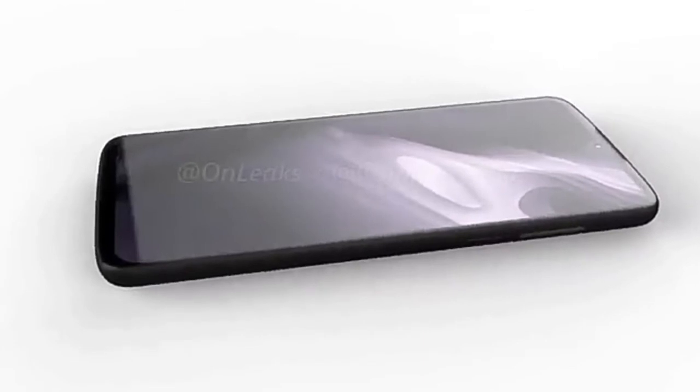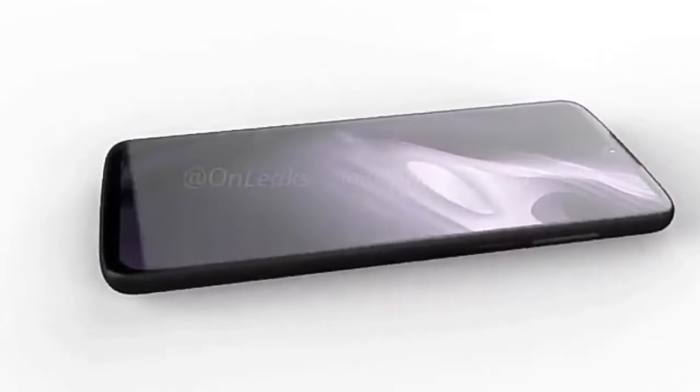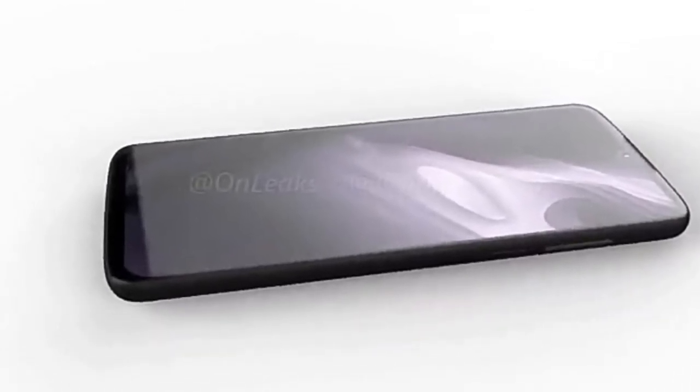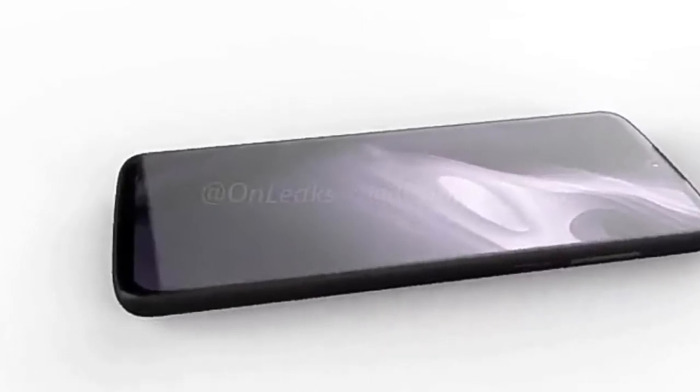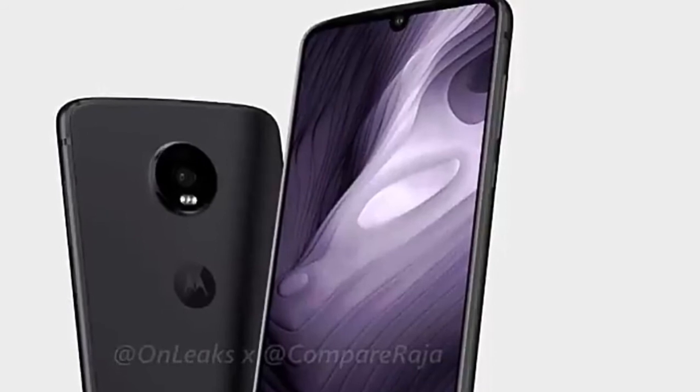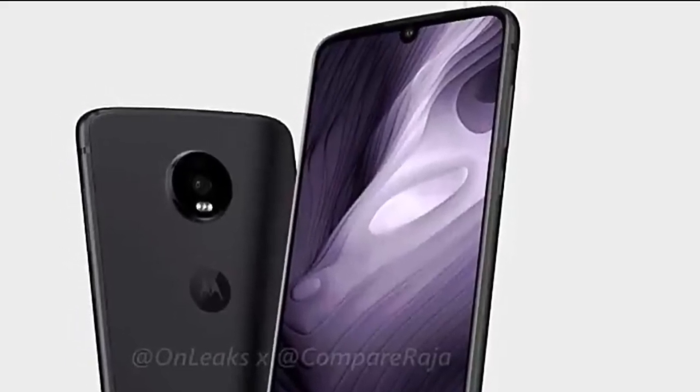For more information about the Moto Z4 Play, I've mentioned a video link in the description — check it out for more details. Thank you guys for watching, and don't forget to like the video and subscribe.